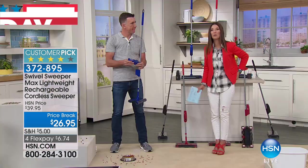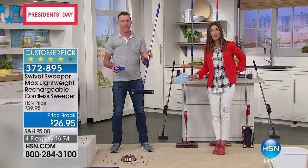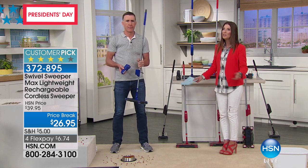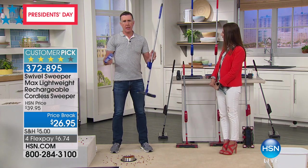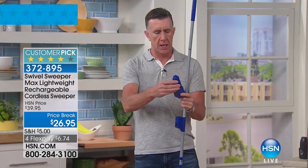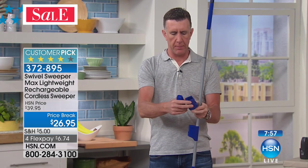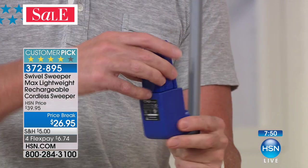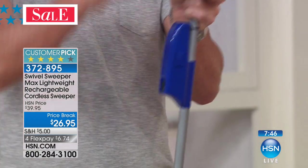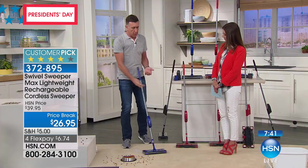This is great for those day-to-day little messes when you don't want to get out your big heavy-duty vacuum. Vacuum cleaners are just heavy and cumbersome — you have to plug them in. This is completely cordless. Each Swivel Sweeper comes with a battery and a little cradle to charge it in, giving you about 40 minutes of continuous cleaning. Then you just take it out, put it in the Swivel Sweeper, press one button, and you're ready to go.